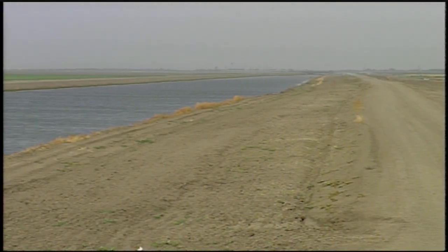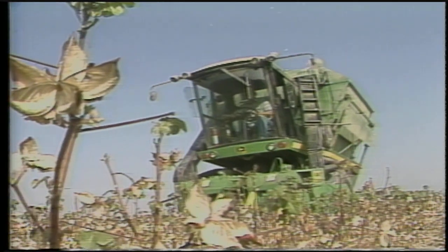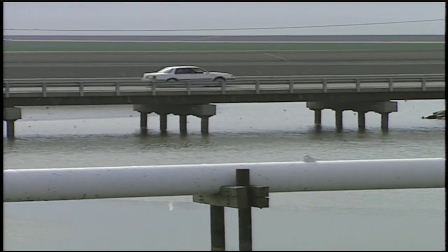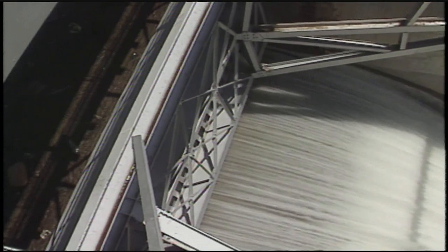The levees were built so cotton and other crops could be grown on the dry lake bed. Farm giant JG Boswell grows much of the cotton on the lake bottom. The Army Corps of Engineers and local irrigation districts now work together to keep those crops from being flooded.